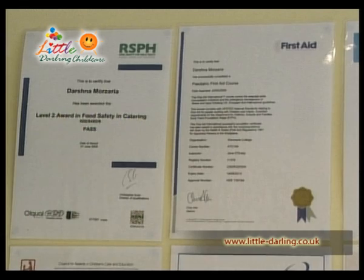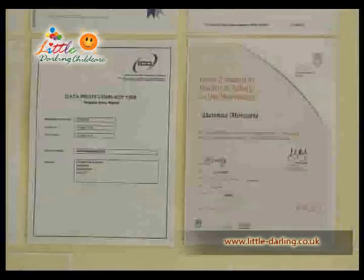Visit my website for other questions you may want to ask, and don't forget to check for yourself the registration, insurance, CRB, and first aid certificates.